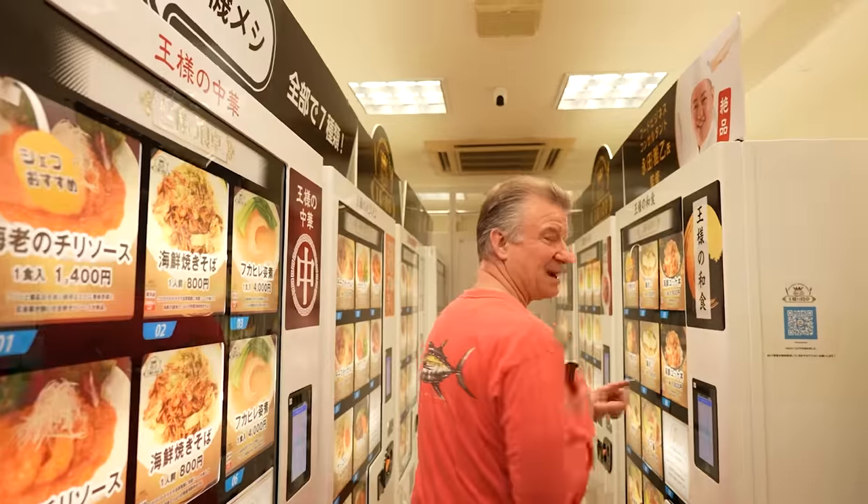Greetings Food Surfers, I'm EricSurf6 and we've got some new vending machines to check out. Now I've been here once before, but I've heard they changed the menus up. So let's get a look at all the machines and see what we can find.